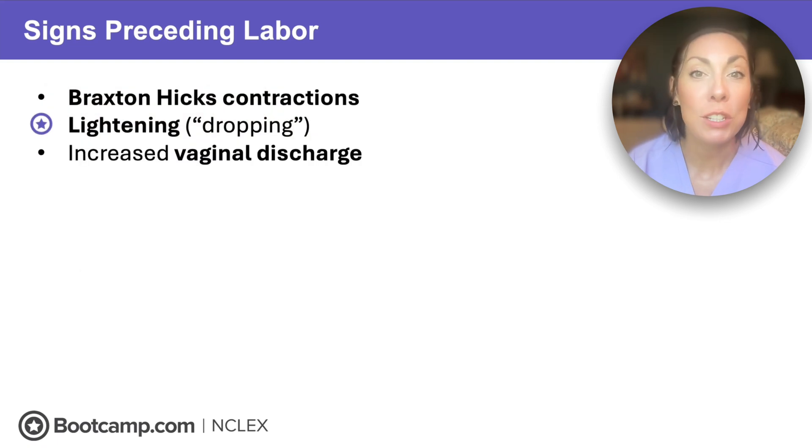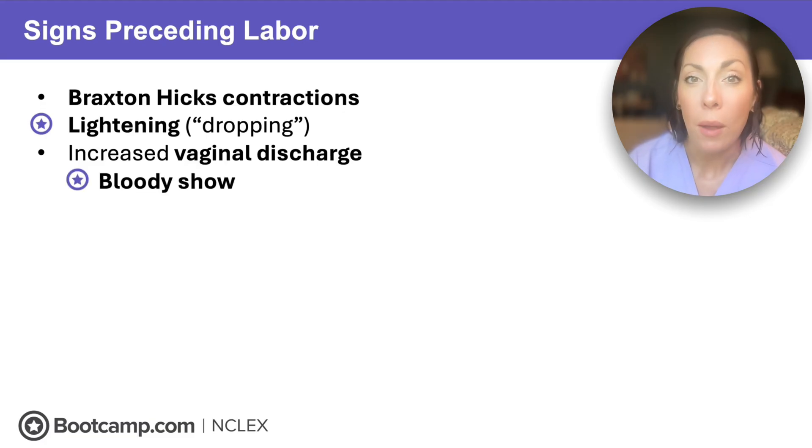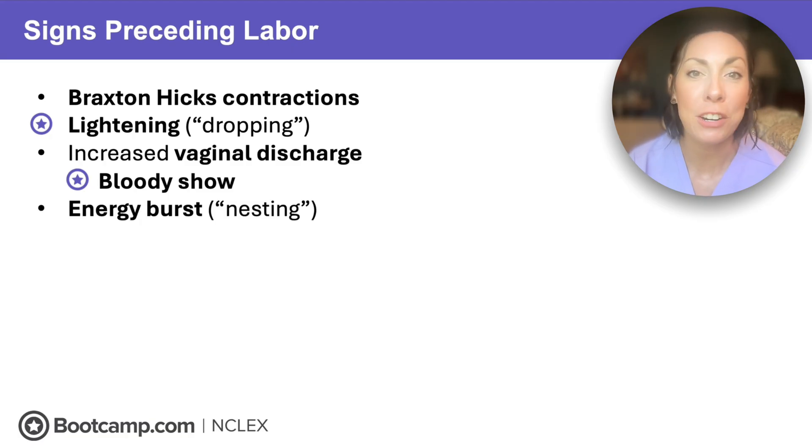You might see increased vaginal discharge — that's increased mucus production as the cervix starts to soften. This might be described as bloody show: a pinkish-brown tinged bloody discharge. Don't panic — this is normal pregnancy bleeding that happens at the end as the cervix starts to soften and thin or efface. Our last sign preceding labor is an energy burst, also called nesting, when the client gets a sudden burst of energy and wants to clean her entire house. Remember, none of these signs mean it's time to run to the hospital — it just means her body and that baby are getting ready.